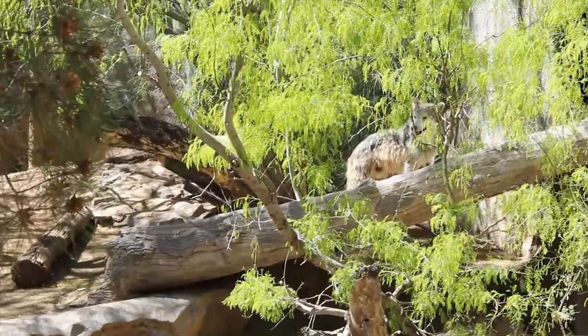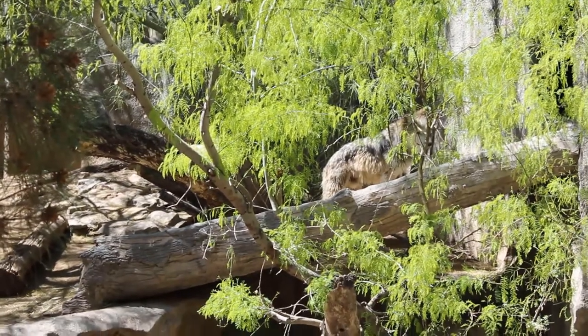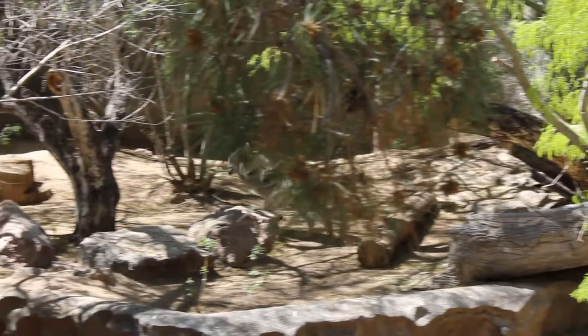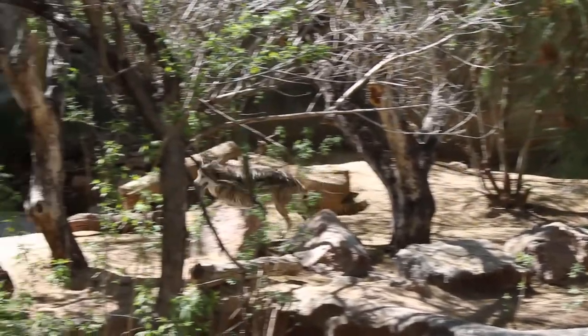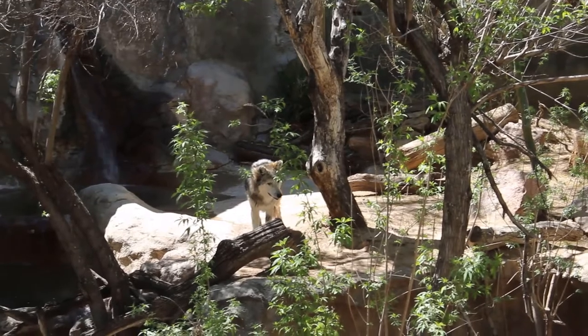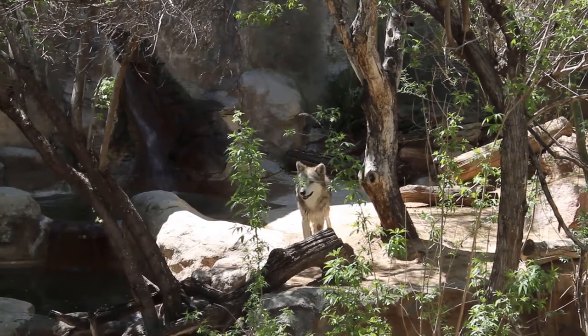The Mexican gray wolf is a subspecies of the gray wolf, commonly referred to as El Lobo. This wolf is gray with light brown fur on its back. It's got these long legs and sleek body that enable it to run fast. And though they once numbered in the thousands, these wolves were wiped out in the United States by the mid-1970s with just a handful existing in zoos.